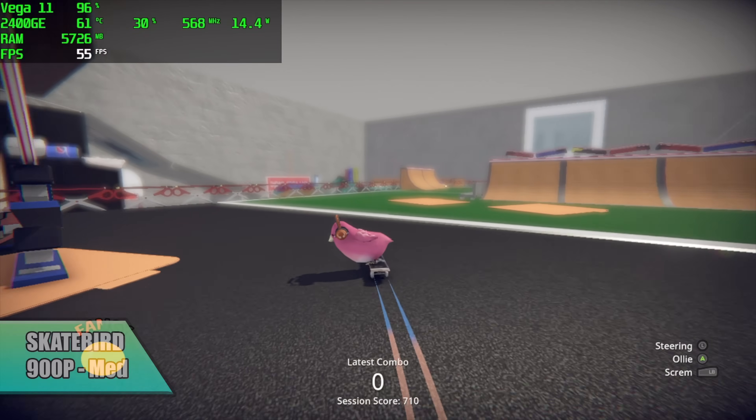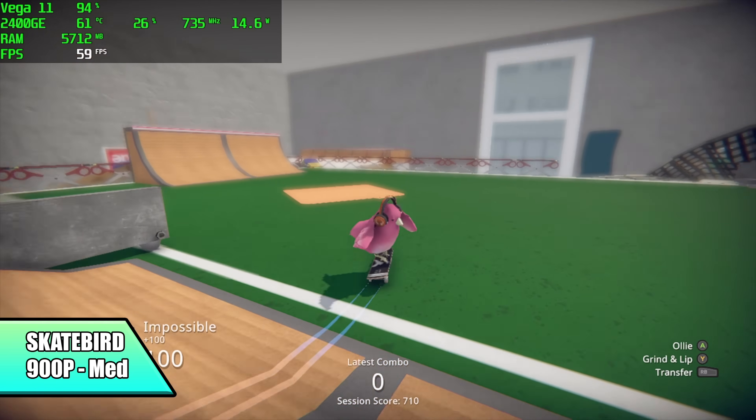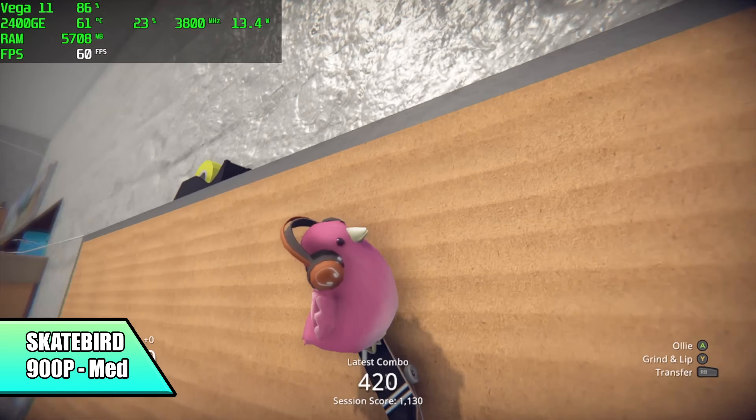Next up, we've got Skatebird. I've actually been playing this a lot lately on my Xbox — it's pretty fun — but I thought we'd get a little better performance out of this. I did have to drop it down to 900p medium, and to tell you the truth, low-medium is probably the way to go with this. We get those dips under 60.